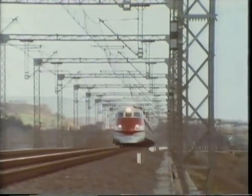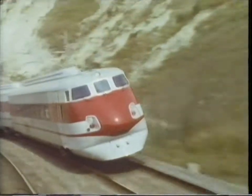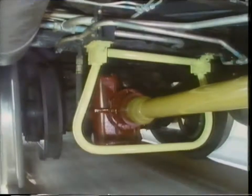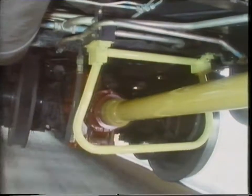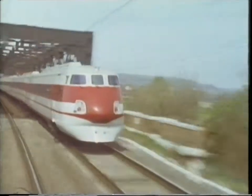The engineers estimate that by tilting, the Pendolino can travel up to 30% faster along curving track. There's already interest in the system from four European railways. It may even influence British Rail's thoughts about reintroducing tilting onto their high-speed trains in the 1990s.